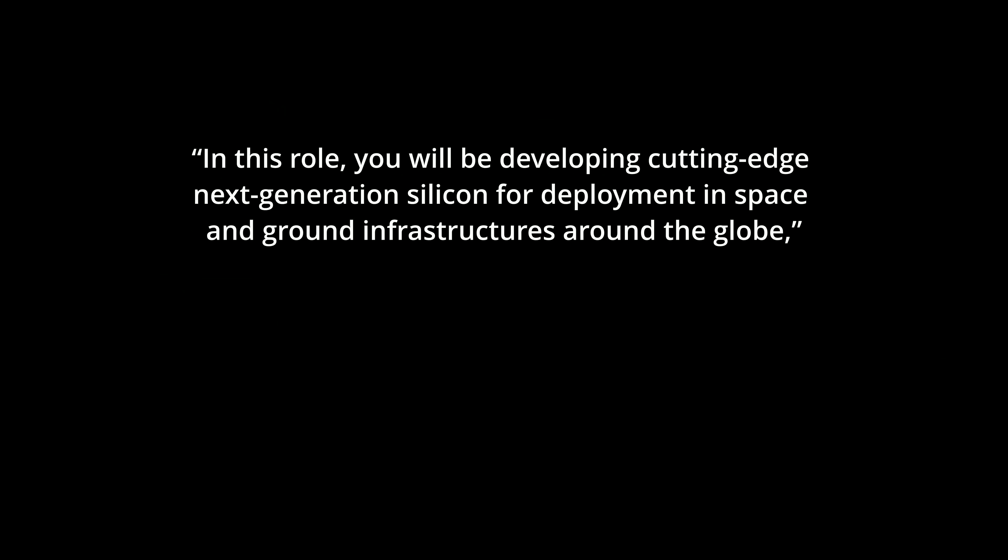The article notes that SpaceX didn't immediately respond to a request for comment, but there is an indication the company has been working on its own processors for Starlink equipment in addition to using AMD chips. The SpaceX job portal has listed several roles for silicon engineering, with one posting stating: 'In this role you'll be developing cutting-edge, next-generation silicon for deployment in space and ground infrastructures around the globe. These chips are enabling connectivity in places it has previously not been available, affordable, or reliable.'